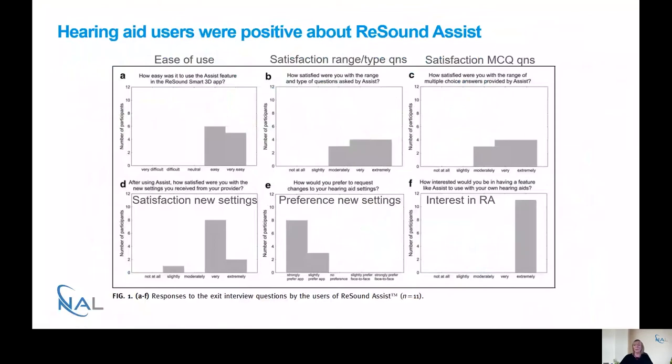What we're seeing here mirrors findings from other NILE studies showing that once clinicians have used telehealth or connected health systems, they strongly prefer it going forward. We're seeing the same pattern with patients. Additionally, all participants reported they would be extremely interested in having a similar remote assist feature in their hearing aids in the future.